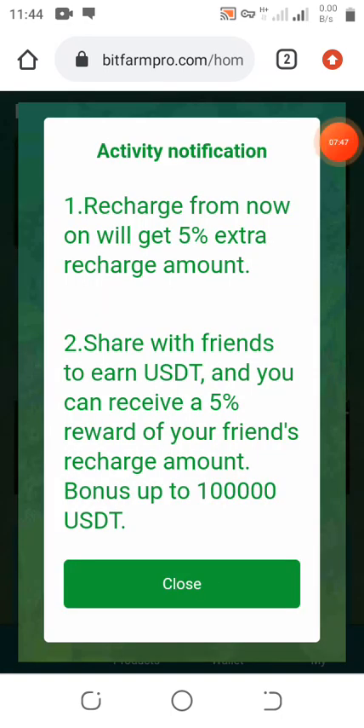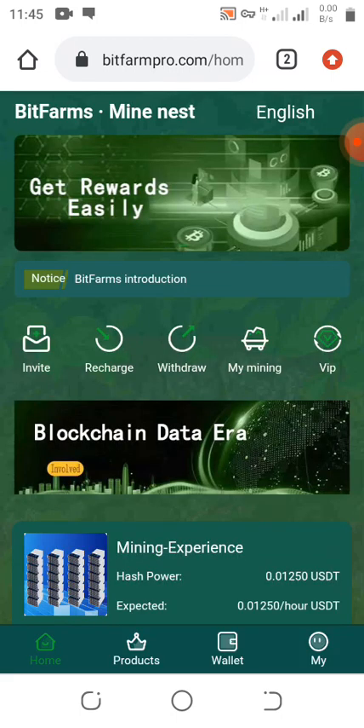We've already logged in. There are activity notifications: number one, recharge and get five percent extra per month; number two, share with friends to earn USDT and receive five percent reward of your friend's recharge; and there's a recharge bonus up to hundreds of thousands of USDT.